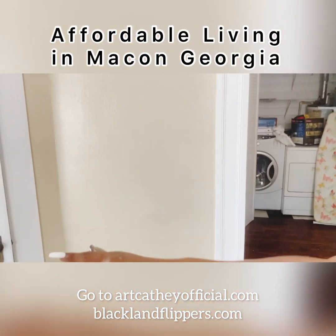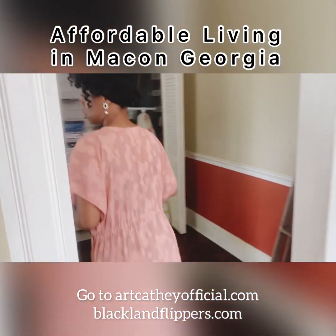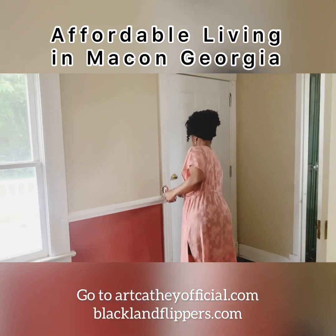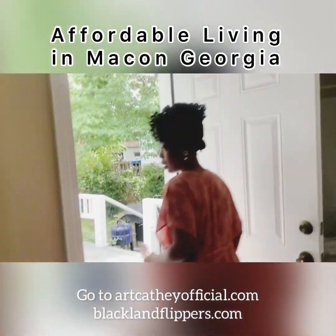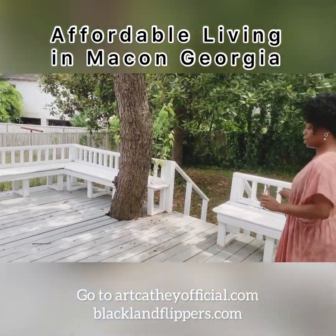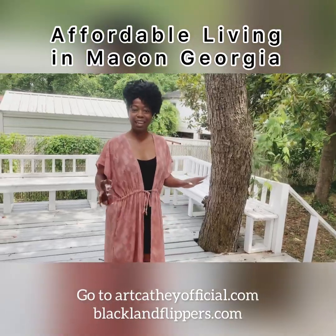That's the outdoor area. I like the wraparound seat. Let's go out this way. Oh, nice back porch seating area, nice back deck. I can see gatherings here. I can see some cookouts, having a party.